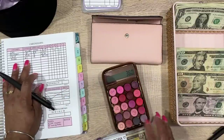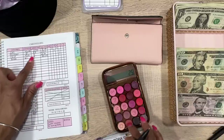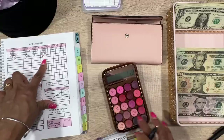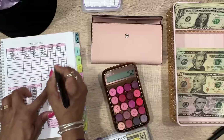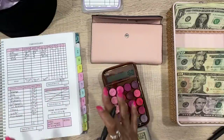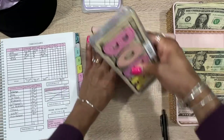So adding up the everyday spending: we got $71 here, then $60, $25, $5, and $5 — that's $95 added to everyday spending envelopes. Now we're going to move on to our sinking funds. Let me bring back the binder and put the cash envelopes back in the wallet.